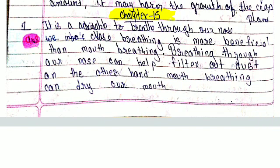Chapter 15, Number 1: It is advisable to breathe through our nose. Nose breathing is more beneficial than mouth breathing. Breathing through our nose can help filter out dust. On the other hand, mouth breathing can dry our mouth.